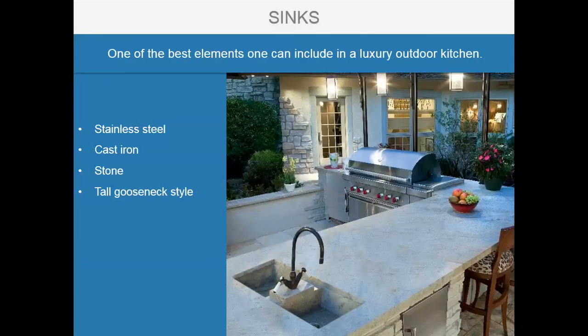One of the best elements to include in a luxury outdoor kitchen is a sink — considered the number one utilized appliance whether indoors or outdoors, for cleaning hands, cleaning dishes, and prepping food. These sinks can be made of stainless steel, cast iron, or stone. A tall gooseneck-style faucet is a great feature, and a two-sided sink allows guests to wash hands while the chef preps and cleans in the cooking area.